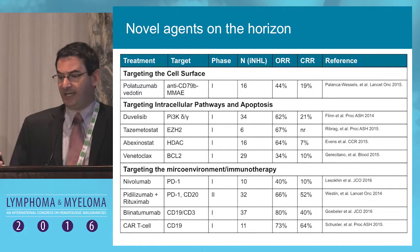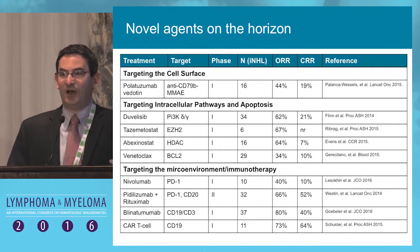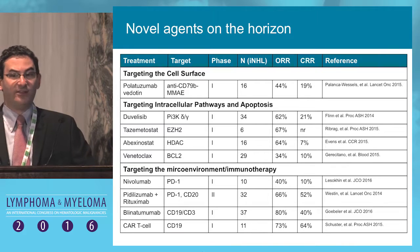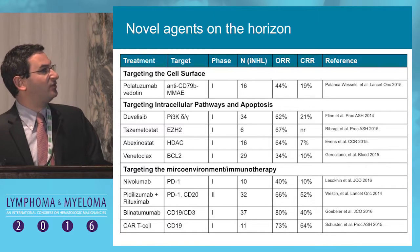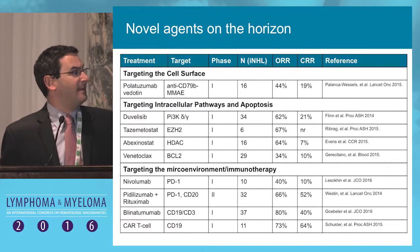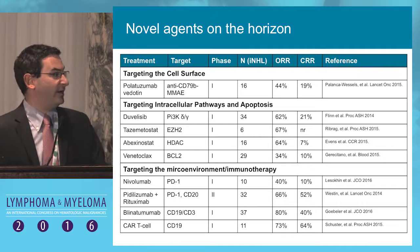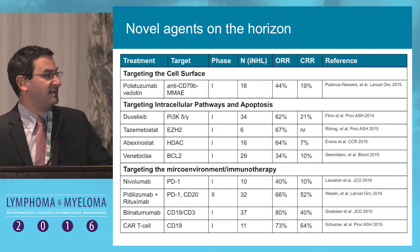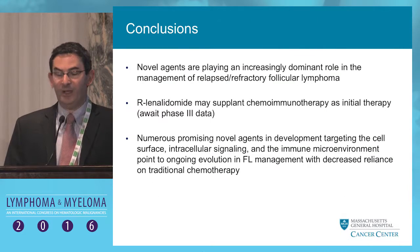I'll close with an overview — the number of novel agents on our horizon is really quite exciting. It includes those targeting the cell surface, particularly antibody-drug conjugates; those targeting intracellular pathways and apoptosis, including PI3 kinase, EZH2, an HDAC inhibitor, and venetoclax targeting apoptosis. And of course, we cannot talk about future directions without immunotherapy — PD-1 inhibitors, bispecific T-cell-engaging antibodies, and anti-CD19 CAR T-cells. The future is very bright with a rich pipeline targeting follicular lymphoma on multiple horizons.